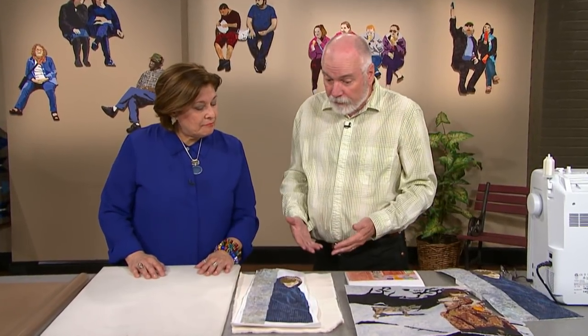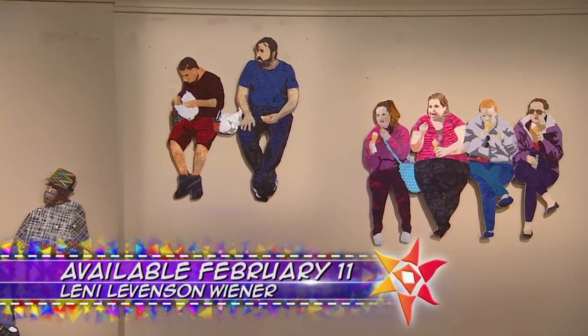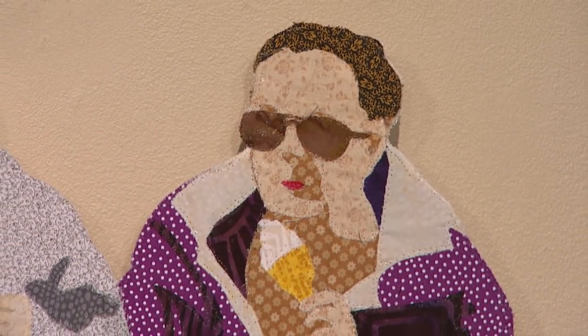On the next quilt show, Lenny Weiner returns with some fascinating figures that are seemingly suspended in time and air. Lenny is sharing her secrets for dimensional finishes.